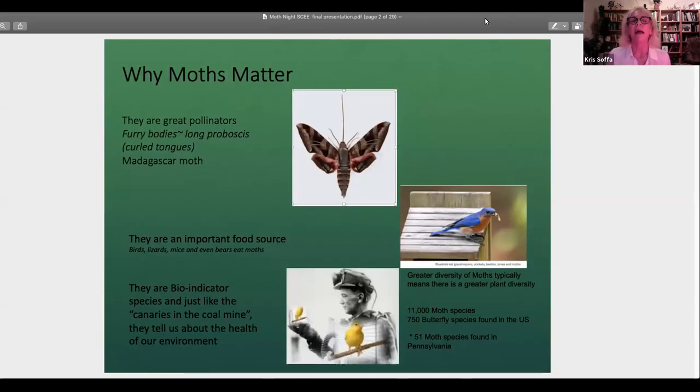Why do moths matter? Well, everyone laughs about why we study moths. There are three main reasons. Number one: they're great pollinators. If you have a garden, or even a pot of flowers on a deck or patio, whatever visits during the day — bees and butterflies — at night there are 10 times more moths in Pennsylvania. There's also a surprise later about a moth which has a 14-inch proboscis. Moths are pollinators just like bees.